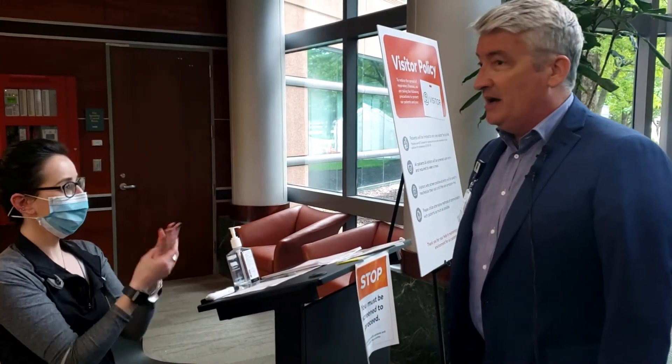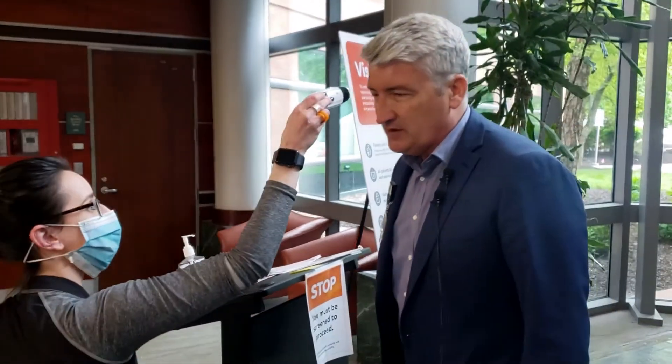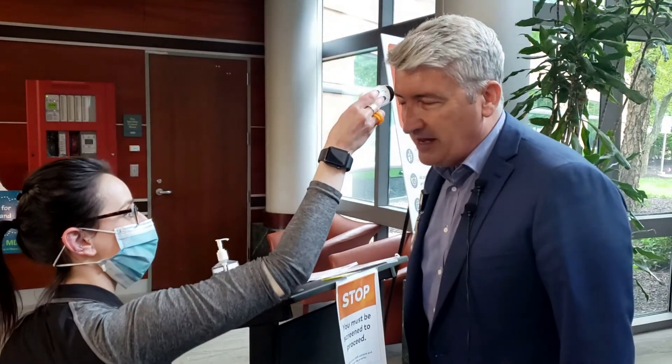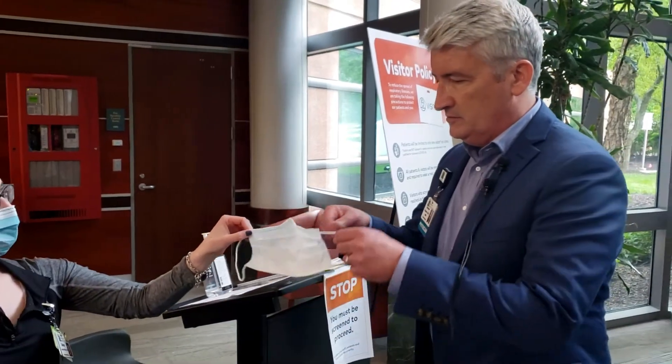What brings you in today? I'm here to have a surgery done. Okay, you can take your temperature real quickly here. Have you had any respiratory illnesses? I have not. Have you been in contact with anyone with COVID? No, I have not. I'm going to give you a mask to put on and then you'll get situated, okay?